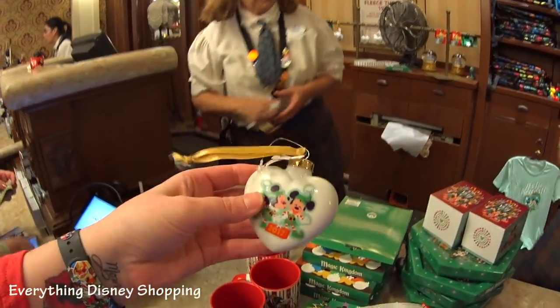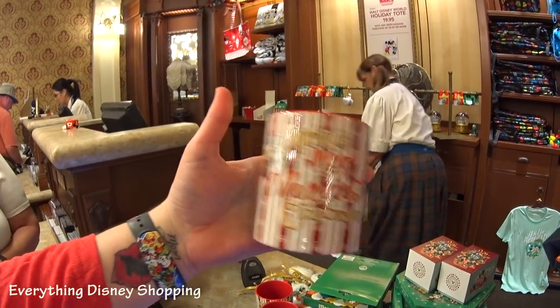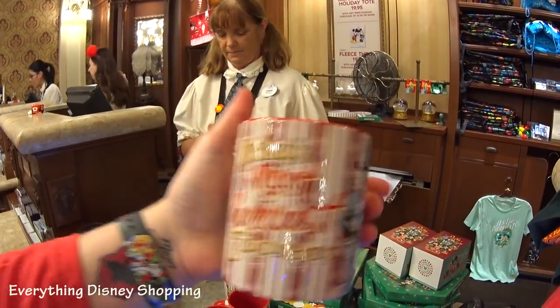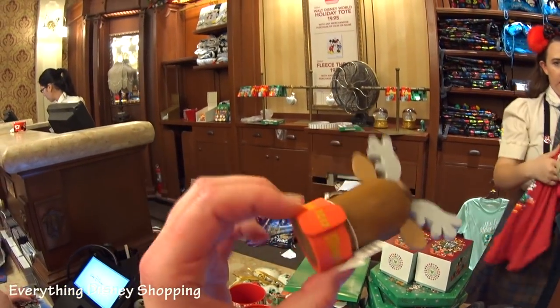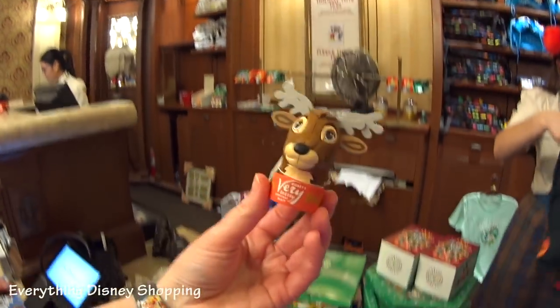Look at the coffee cup — it has Clarabelle! Mickey's Most Merriest Celebration. I love it — talk about Christmassy. It's been a long time since I saw an antenna topper. It says 'Mickey's Very Merry Christmas' on it and it's a reindeer. Isn't that cute? Super cute.